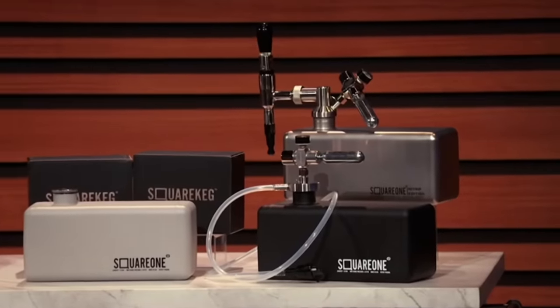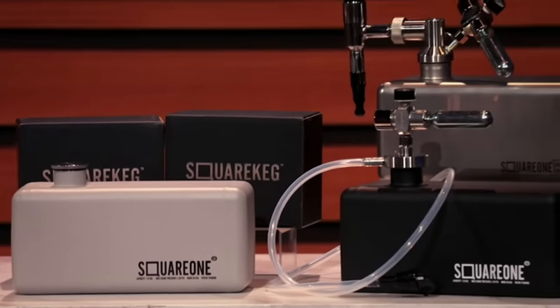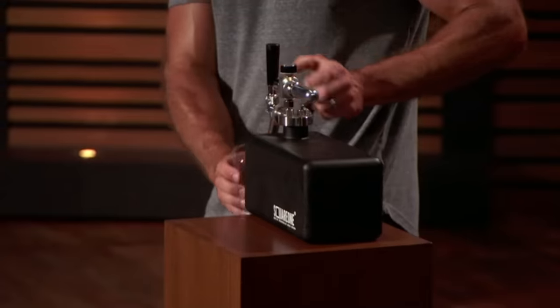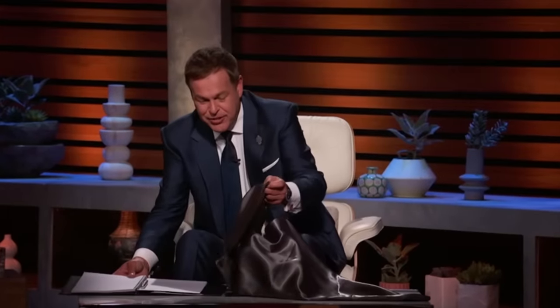Square One has the ultimate cool factor. By providing more volume in less space, it lets you bring not just beer, but your favorite drink on tap just about anywhere. Sharks, sitting in front of you is your very own Square One. I've filled it with a tasty beverage. Pour yourself a glass, and let's get down to business. Wow. I like you, and I don't even know you.